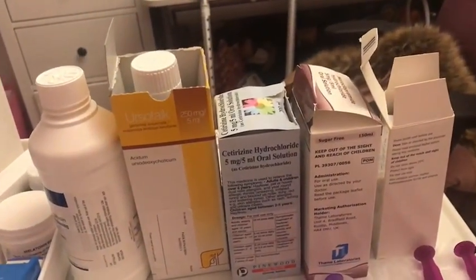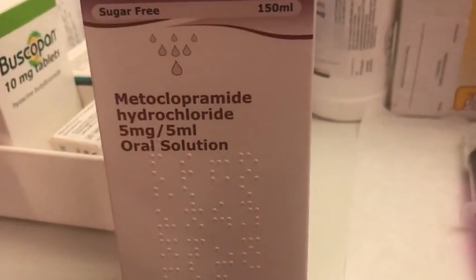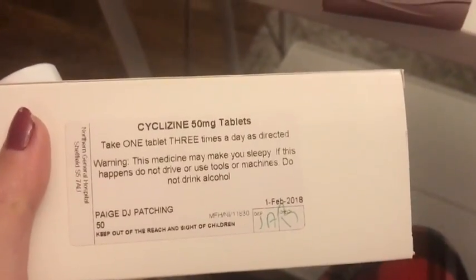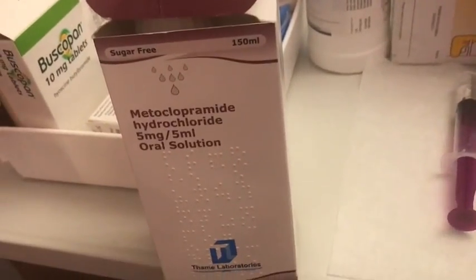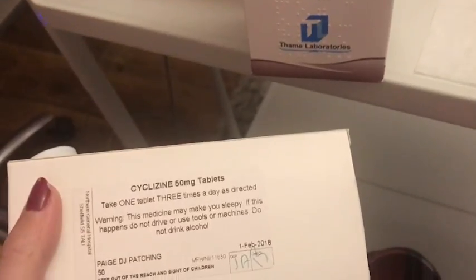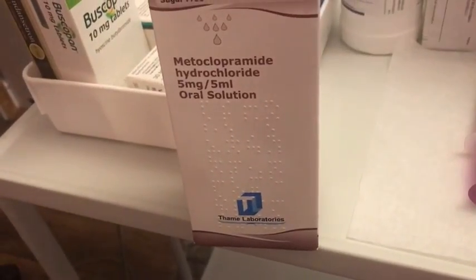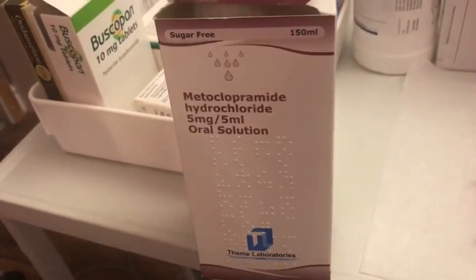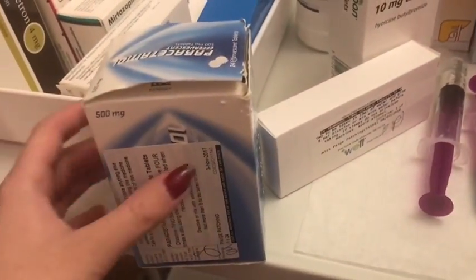So the first one I've got is metoclopramide, and I've also grouped together cyclazine, and I'll have ondansetron as well which isn't going to be in the film. These are my anti-sickness meds. I take them up to three times a day and that kind of helps keep my nausea at bay - it doesn't always work but it helps a ton.